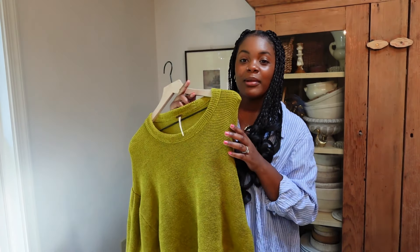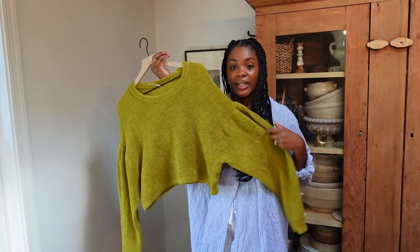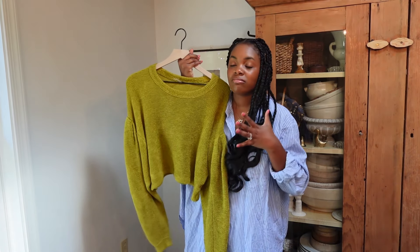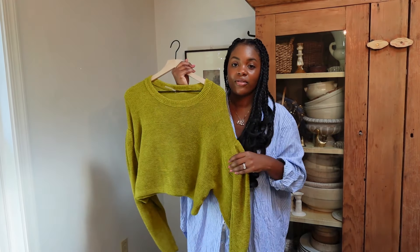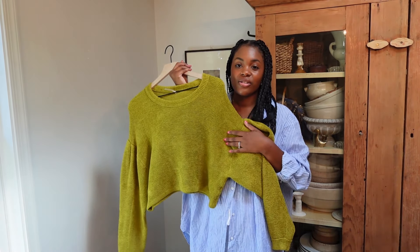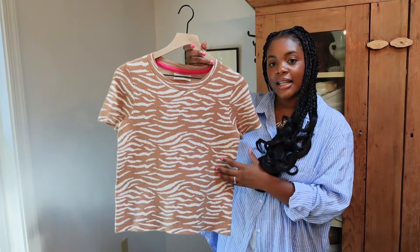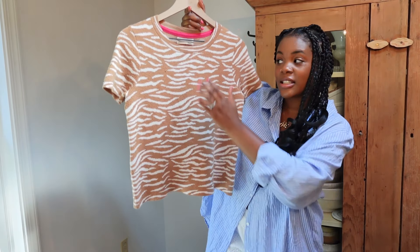First up for myself, this Free People cropped green flowy balloon-style top. I'm obsessed with this color — it's probably one of my absolute favorite colors. It's just so soft and cozy; I feel like I'm gonna wear this all the time.